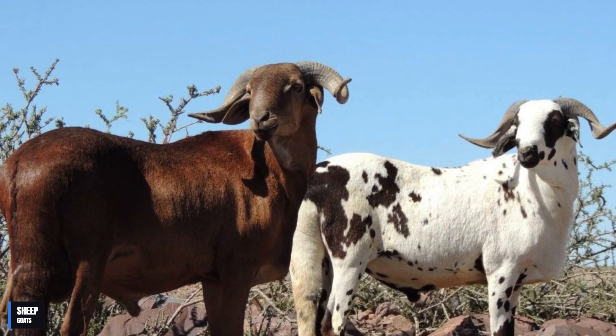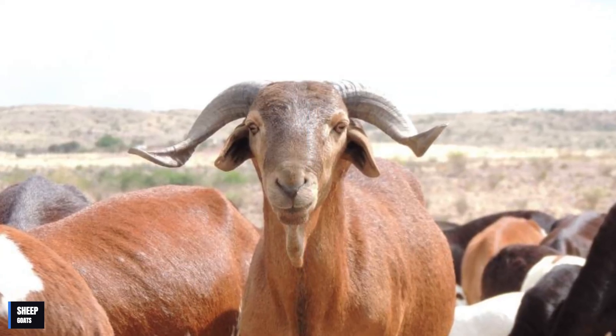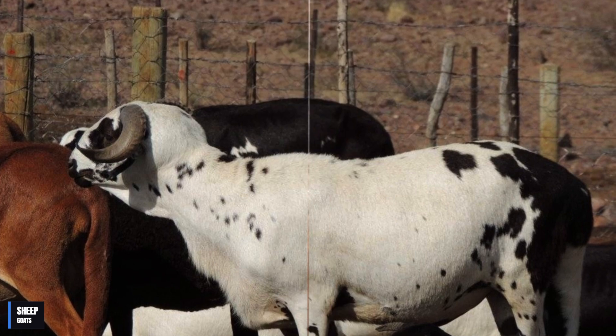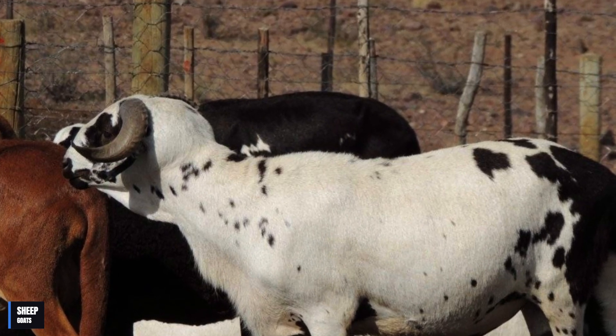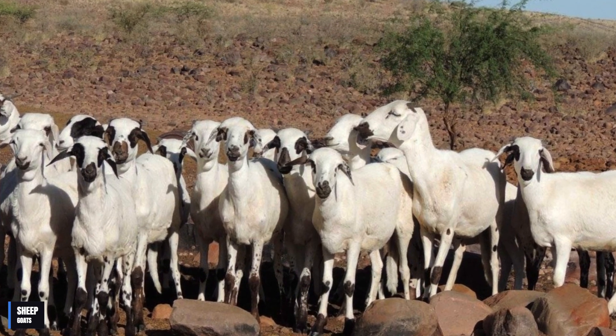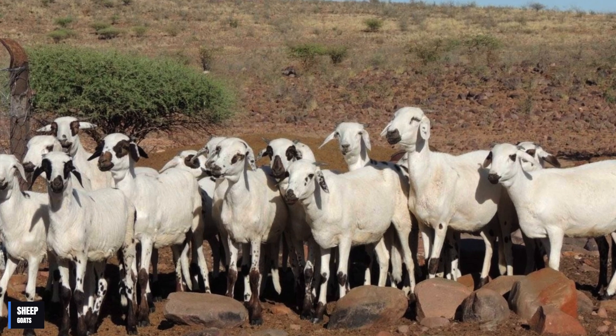So guys, what did you think of the Damara sheep? Amazing, isn't it? I am impressed by the ability of these creatures to survive in such adverse conditions, and I believe that they are an example of how surprising and fascinating nature can be. In this video, we saw that the Damara sheep is an adaptable and hardy breed, capable of surviving in extreme conditions and producing high-quality meat and milk.